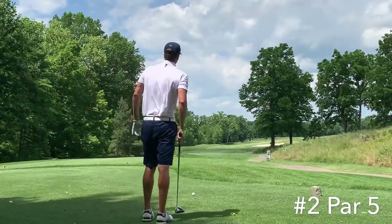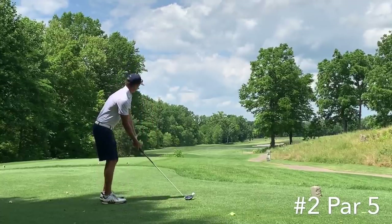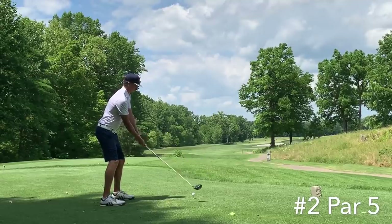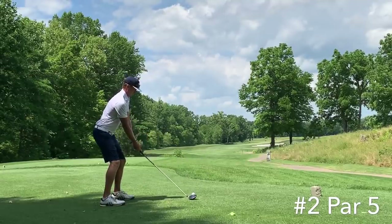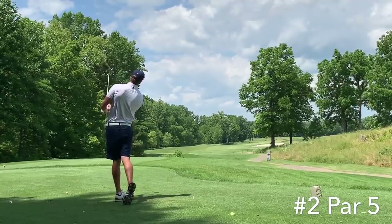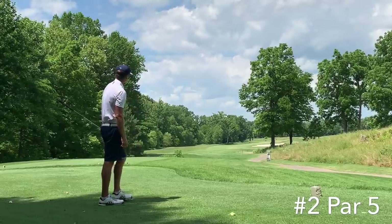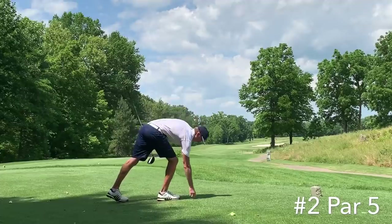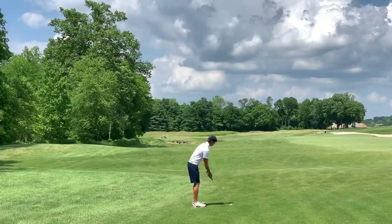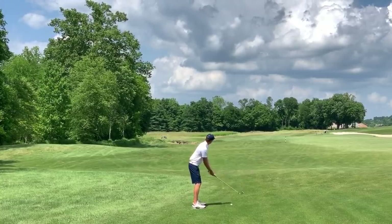Number two, par five, playing about 565 yards from here — one of my favorite holes on the course. Huge risk-reward hole; if you hit a good tee ball you can definitely go at this green in two. Didn't hit this one as good as I'd have liked, however — not in bad shape, just not quite enough distance off the tee to really give myself a good look at going for the green. Even though yardage-wise I can reach it, there's a creek that runs right in front of the green that has to be fully carried to the front edge.